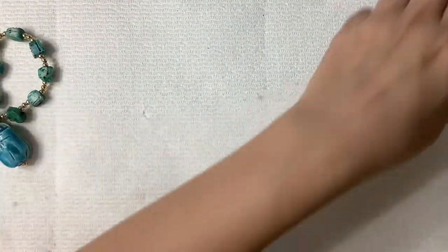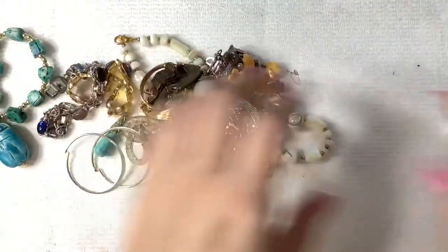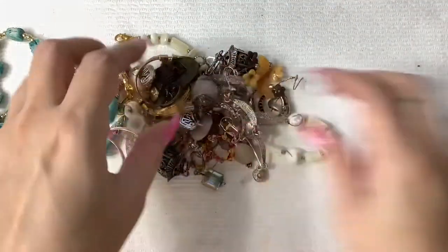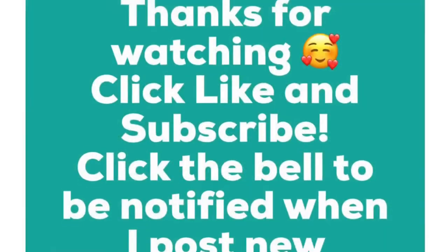Okay guys, that was it. I hope you all enjoyed. Please feel free to shoot me an email and we'll go over some pricing and all that good stuff. I hope you have a wonderful rest of your day, and we'll see you in the next one. Bye.